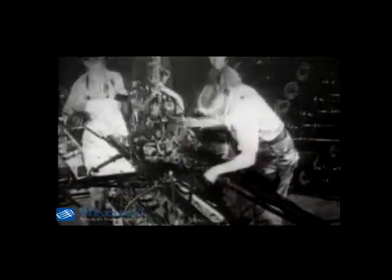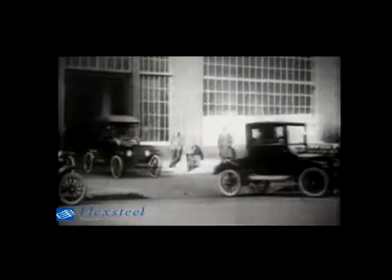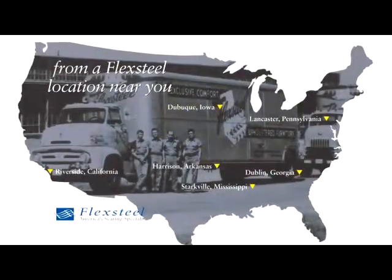In fact, they've been building furniture longer than Ford Motor Company or General Motors has been building cars. Today, FlexSteel is also a global marketer, employing more than 1,300 people in the U.S. and worldwide, with over 1,200 retailers.